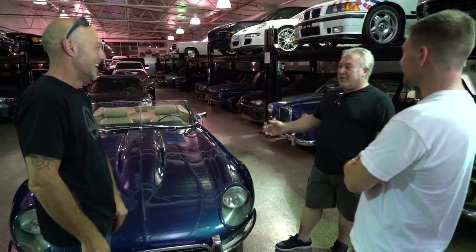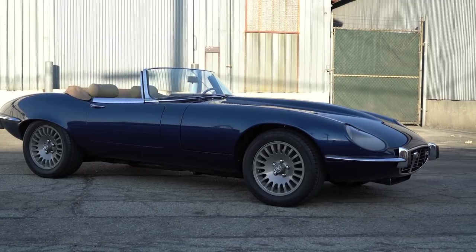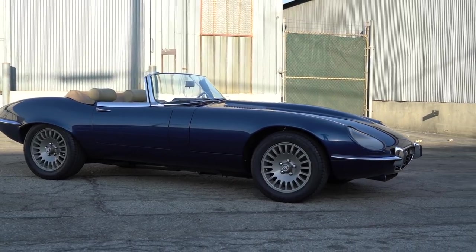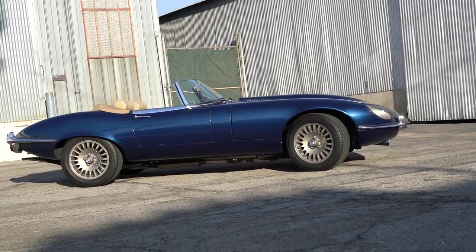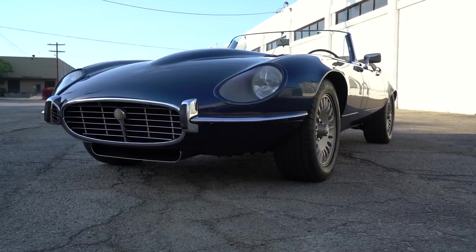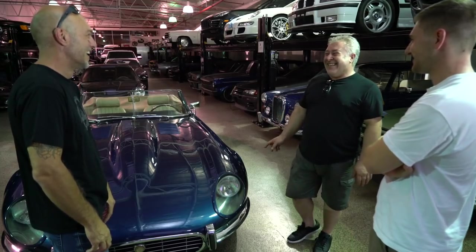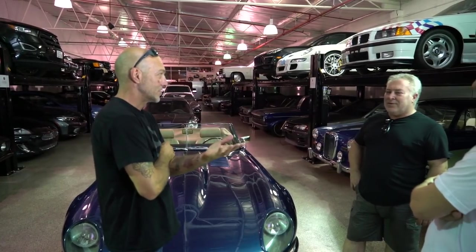I took it to a Jaguar Western car show in Colorado and the judges were confused about what they were looking at. They gave me second place in the modified class. The reason for second place was they took three points off because I didn't have my spare tire in it.